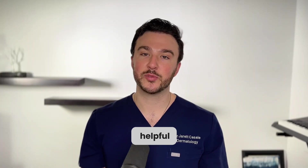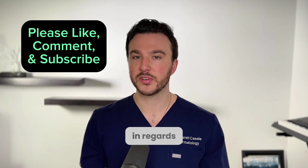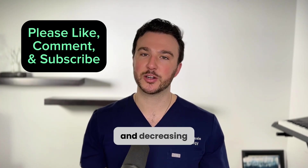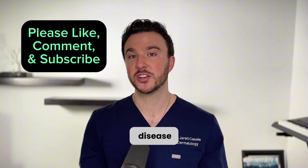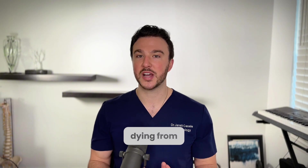Hopefully you found this video helpful. Let me know what you want to see more of regarding lipids, lipid management, metabolic syndrome, and decreasing your risk for cardiovascular disease using currently recommended therapies and new things on the horizon to lower our risk of dying from something that's actually very preventable.